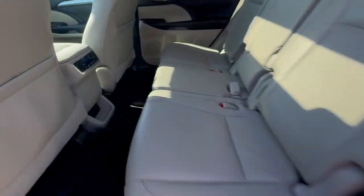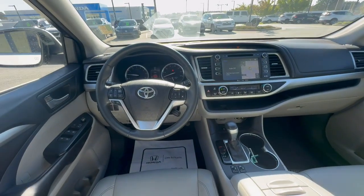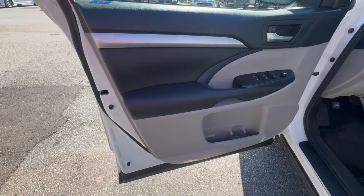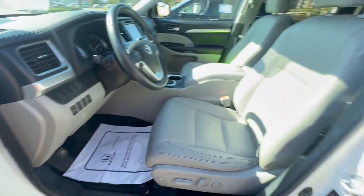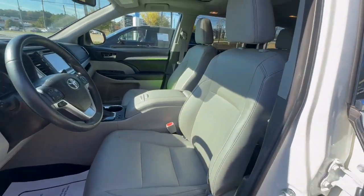Sun/moonroof, navigation system, keyless entry, heated mirrors, power liftgate, fog lamps, satellite radio, premium sound system, keyless start, backup camera.